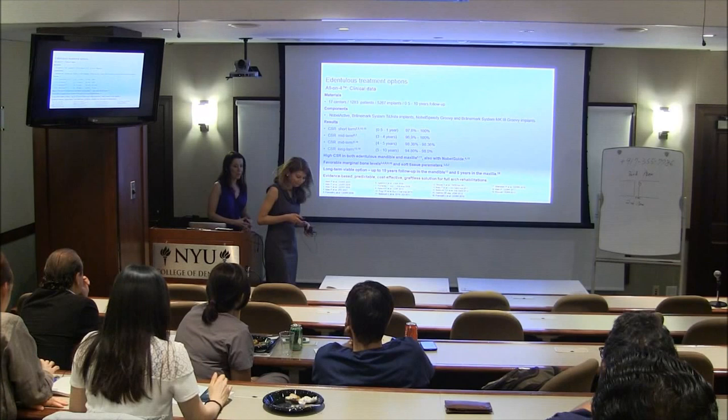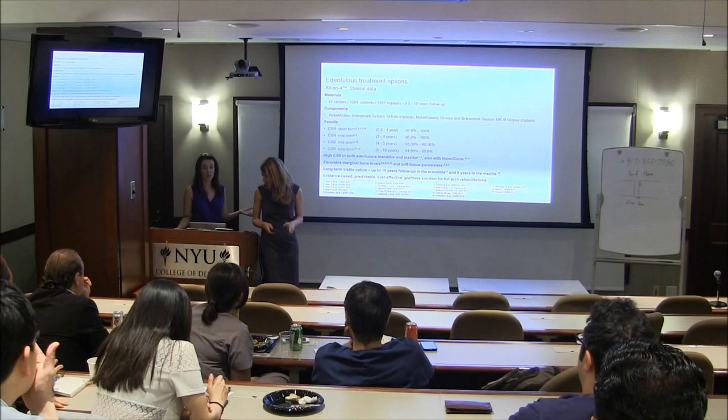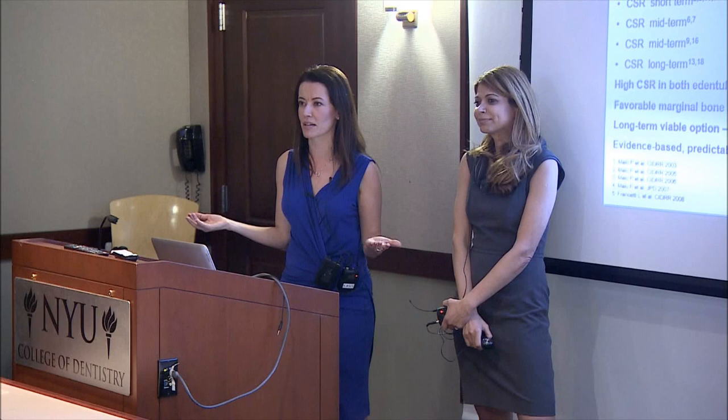We have a lot of evidence today. Dr. Malo started this close to 20 years ago and began gathering data on whether this procedure would last. When he first presented it, you can imagine the uproar — nobody believed him. They said it was outrageous: four implants supporting a full set of teeth, there's no way it's going to work. Sure enough, he believed in what he presented.